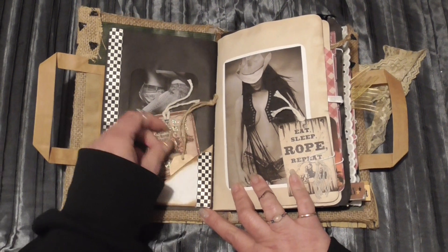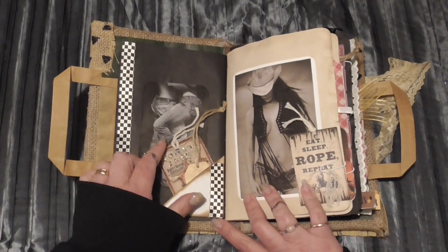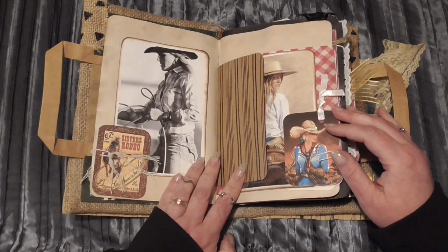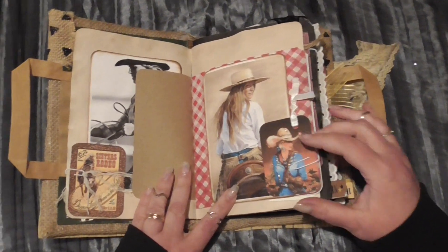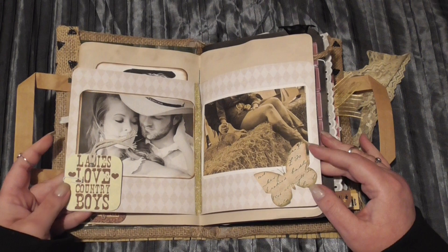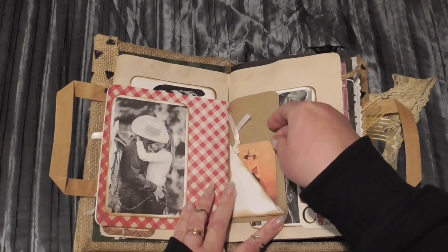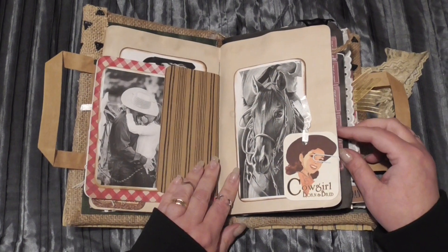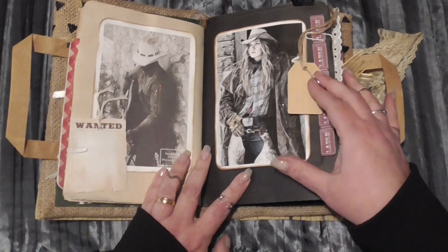These can obviously be used for whatever — birthdays or gifts. There's a little wooden tag here as well, and one or two of those throughout. There's a little bit of sass in this journal too. As you can see, again, tags that I've enhanced with my paints, lots of lovely sayings all with the same theme, another tag which I've hand embellished, and another wooden tag with a little silver charm and a little feather.